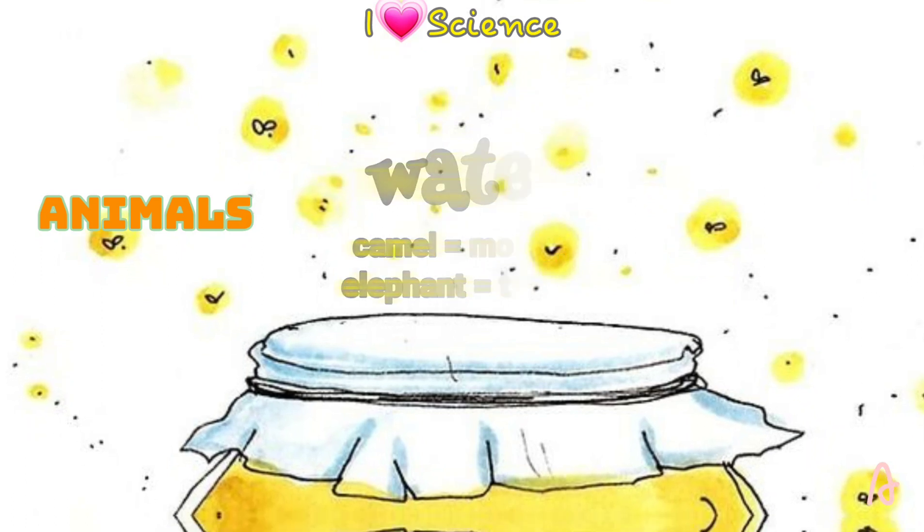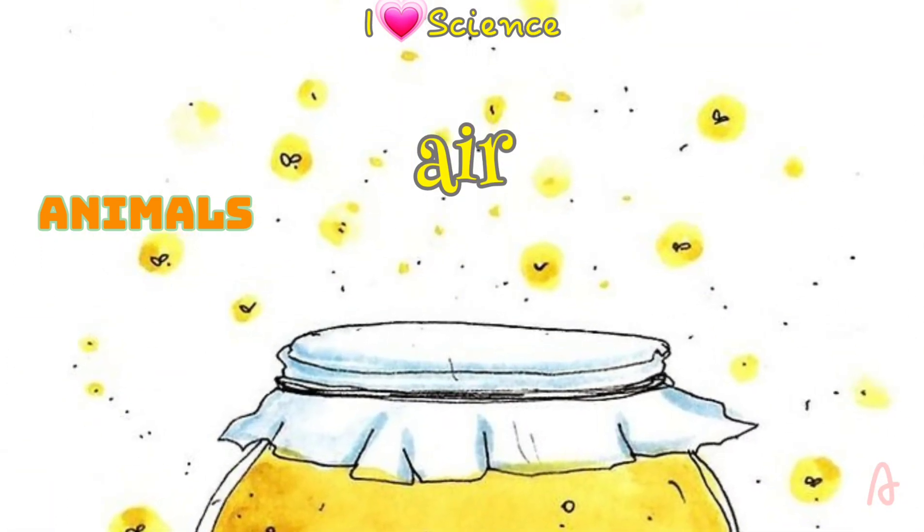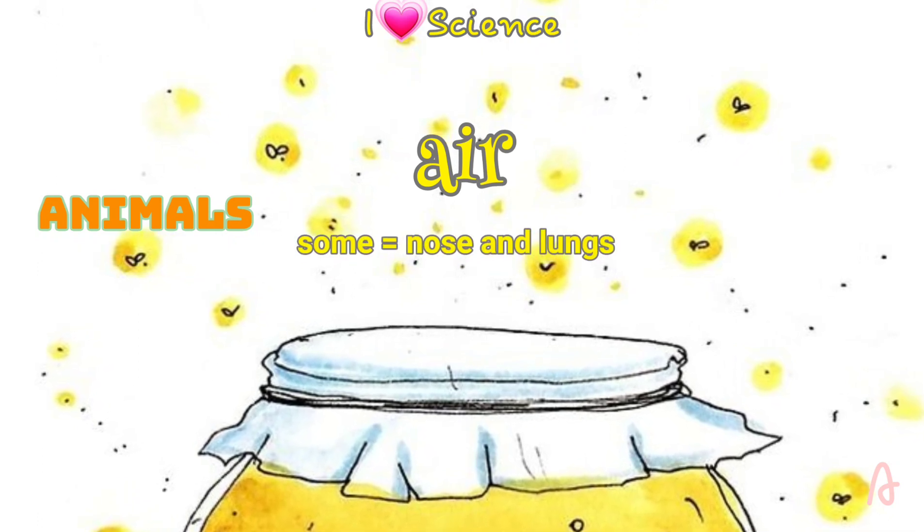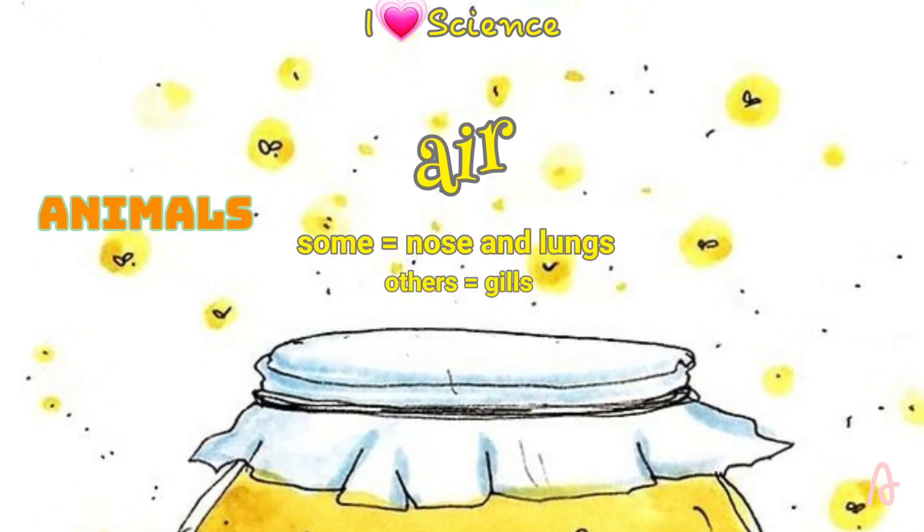All animals need air to live and grow. Special body parts help them get it. Some animals have a nose and lungs. Others, like fish, have gills that take air from water.